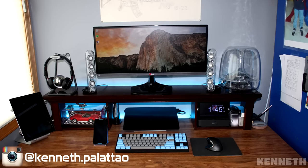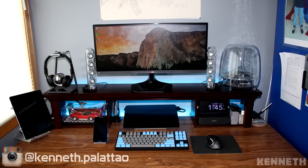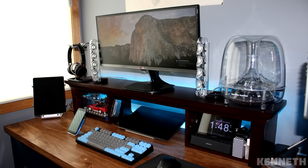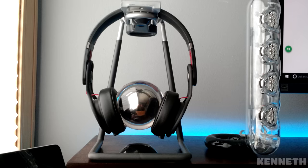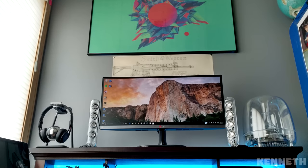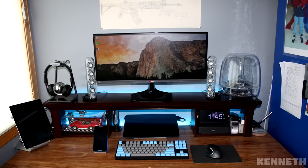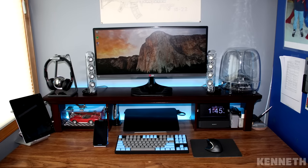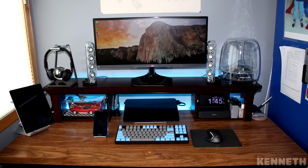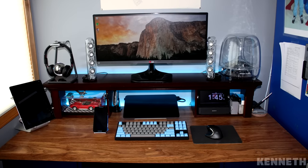Last but not least we have Kenneth with a single 25-inch LG monitor, a CM Storm Quick Fire keyboard, Logitech MX mouse, and some Harman Kardon sound sticks. Off to the left we can see Beats mixer headphones on a custom hanger made from a rubber hose hook. On the desk we also have an iPad 2 with the Luxa2 tablet stand, a 1968 Corvette model, and an HP 13-inch laptop. There are quite a few items on the desk but everything is organized and cable management is clean as well. Great setup, Kenneth, thank you for entering.